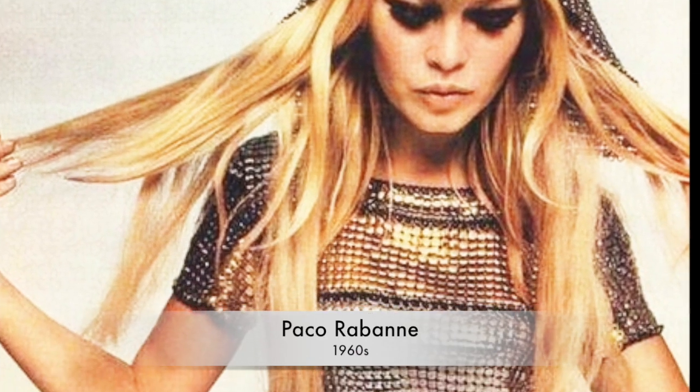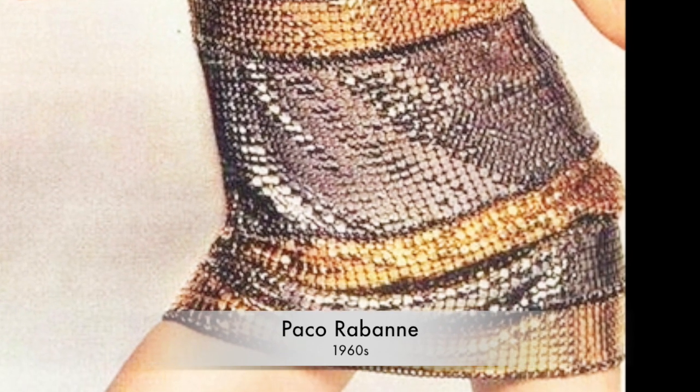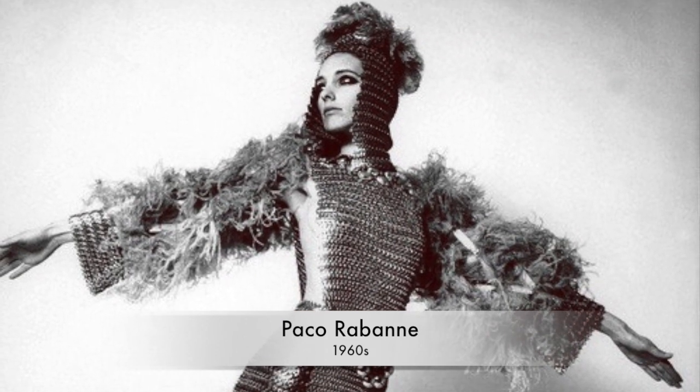Paco Rabanne of the 1960s — his chainmail dresses. These are obviously not tight; how could they be with that material? But you have a definite evolution going on here.